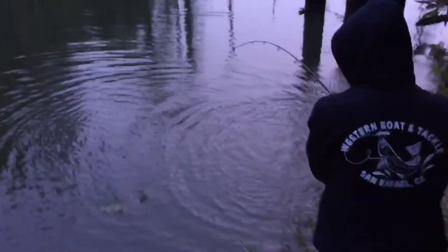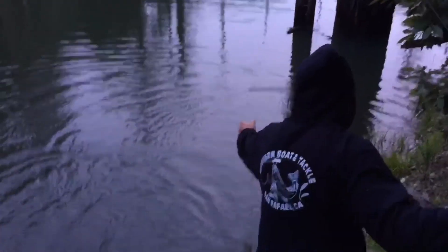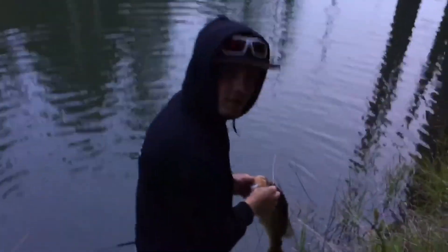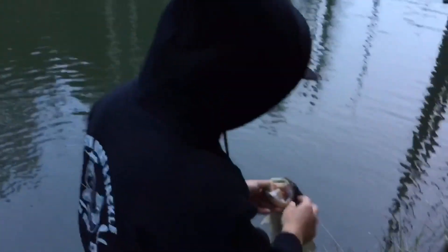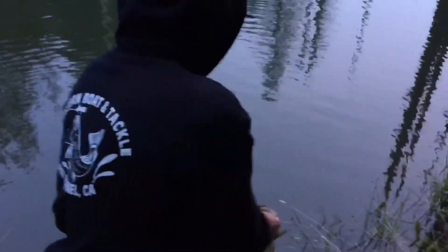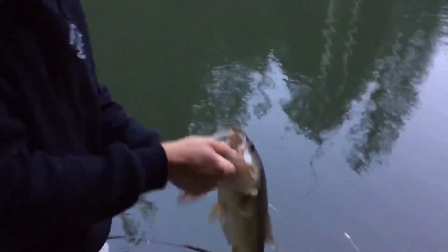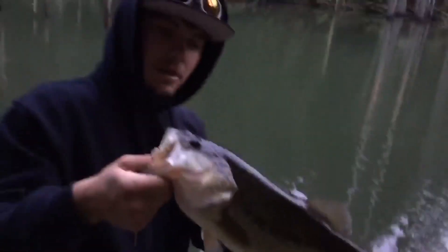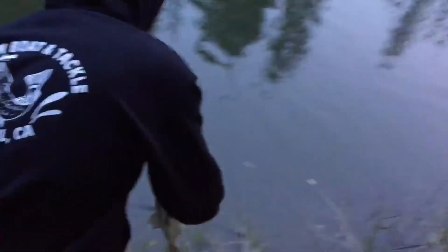Alright guys, Ryan's hooked up — they're so shallow right now. That's a nice one, they fight hard guys. Got him — perfect hook set, right in the top of the mouth. I just flipped it out to that tree right there and caught that guy. He doesn't have a lot of red in his mouth, he's got some teeth on him, so he's probably eating bait fish — not completely bedding yet, just staging. We're gonna drop him back in and get back to it.